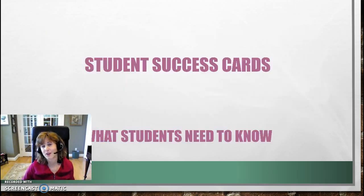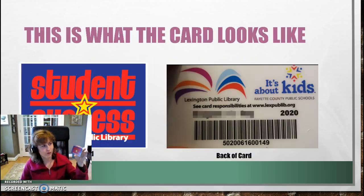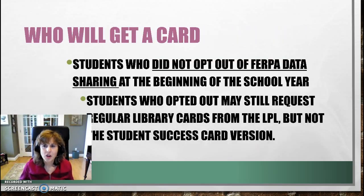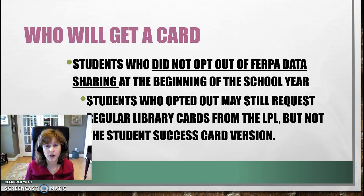Once you get your student success card, you need to take notice of a few things. The front is going to look like this, and the other side is going to have your name and your library card number. Now if you opted out of having your data shared, you will not receive a student success card. If your parents want to change their mind about sharing your FERPA data and making you eligible to access things online, I can get you a card.